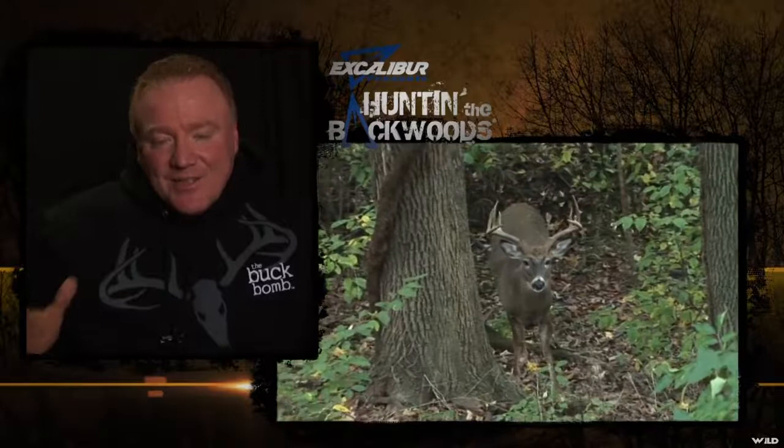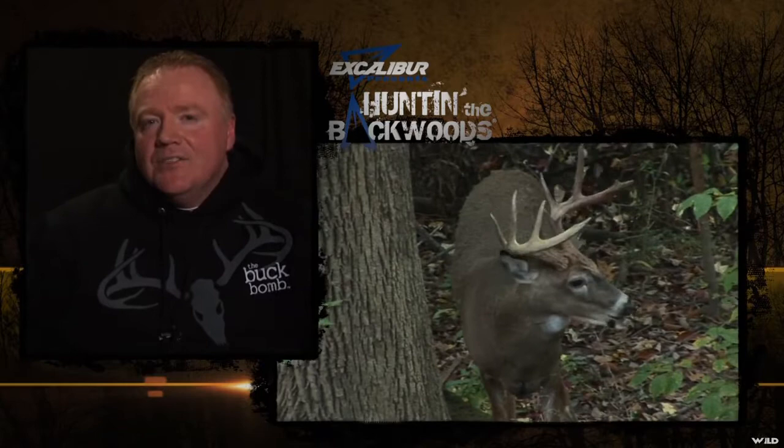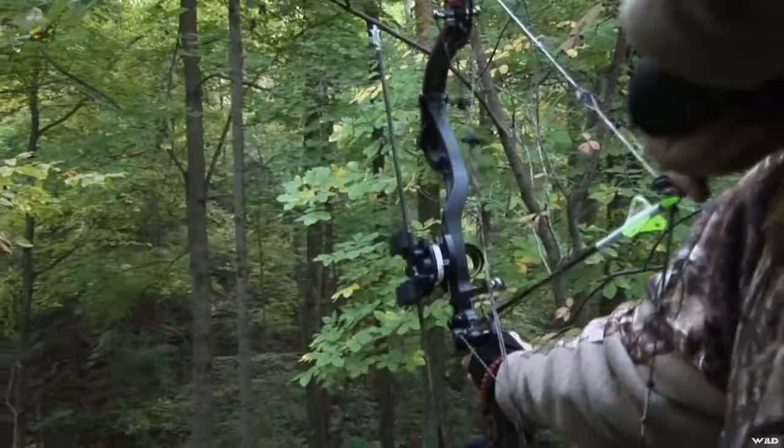Now this Buck is just 20 yards away, chomping down on some deer domination. But what he doesn't realize is that he just made a fatal mistake, because Darren is getting ready to put a whooping on it.